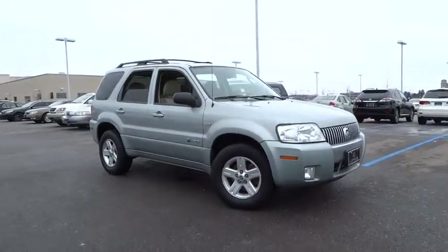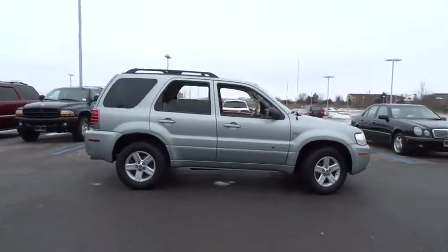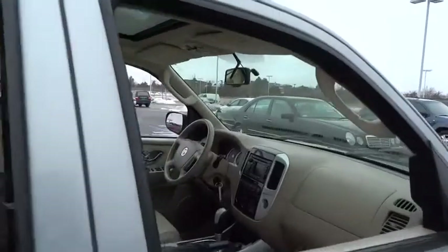2006 Mariner. Room for five passengers, tight responsive handling, six standard airbags, and savvy functionality are all part of the stylish and powerful Mariner.